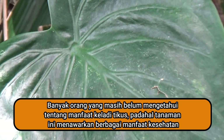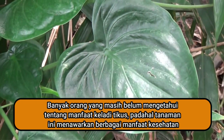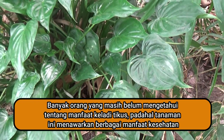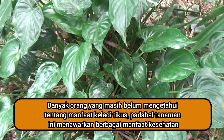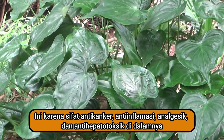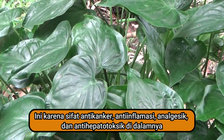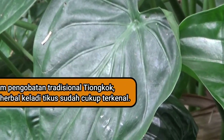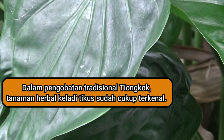Banyak orang yang masih belum mengetahui tentang manfaat Cladyticus, padahal tanaman ini menawarkan berbagai manfaat kesehatan yang luar biasa, karena sifat anti kanker, anti inflamasi, analgesik, dan anti hepatotoksik di dalamnya. Dalam pengobatan tradisional Tiongkok, tanaman herbal Cladyticus sudah cukup terkenal.